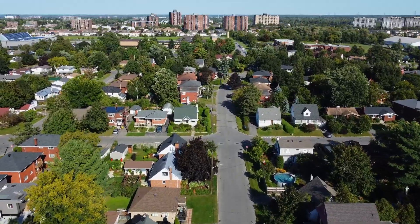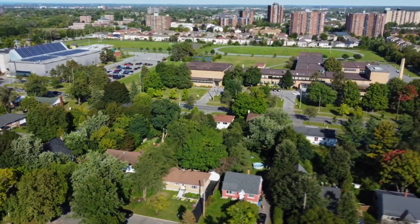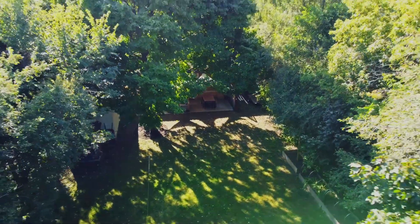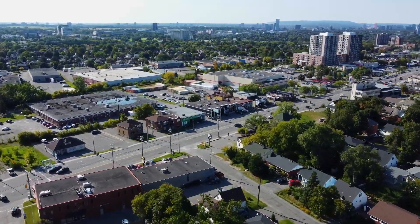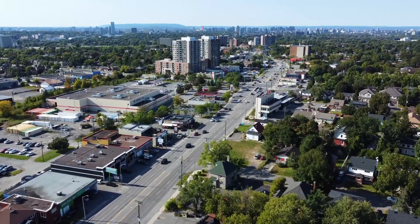Ridgemont is centrally located and nestled between Bank and Alta Vista, walking distance to St. Pat's High School and Charles H. Hulse Public School. It's a 17-minute commute to downtown, and eight minutes to CHEO and the Ottawa Hospital. All your daily errands can happen nearby — groceries, Canadian Tire, Home Depot, LCBO, Starbucks, and more.